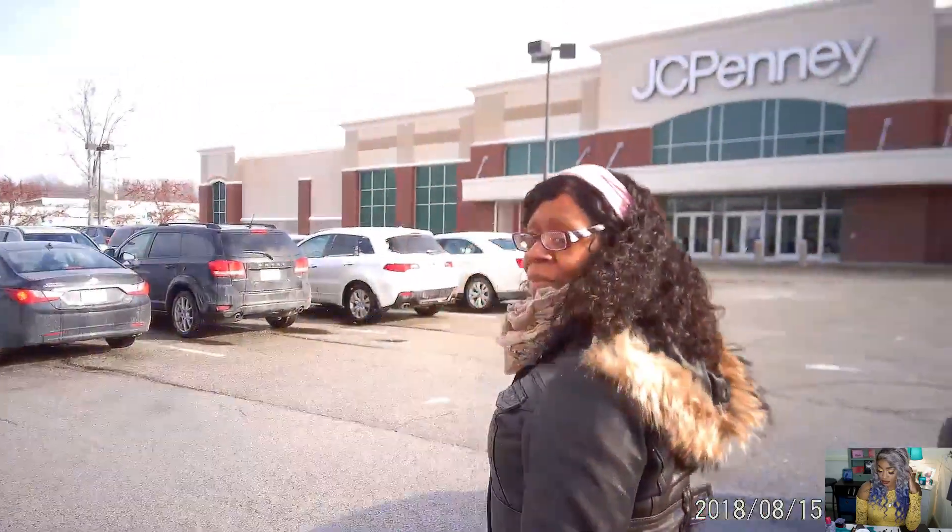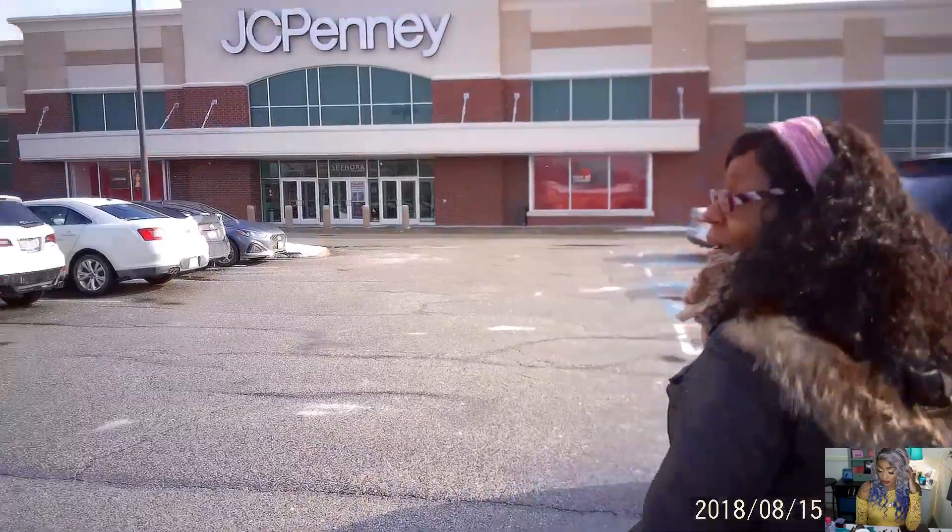Hey friends, what's up! Welcome to today's video. Vlogging on mom's camera, we are headed out to get some makeup and who knows what else. We're gonna take you guys on the journey, so if you want to come and hang out with us, please continue watching.